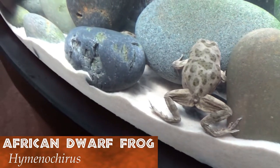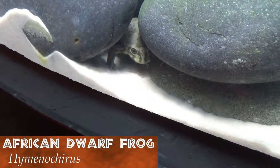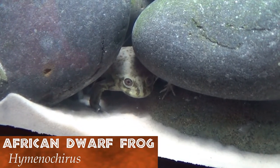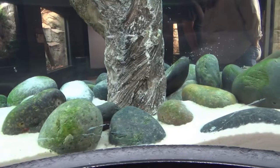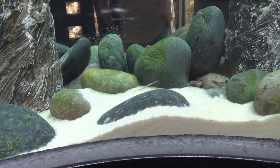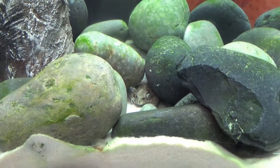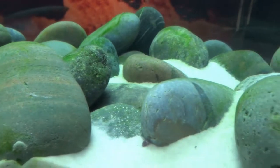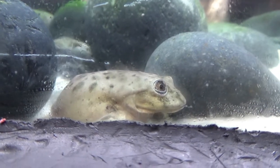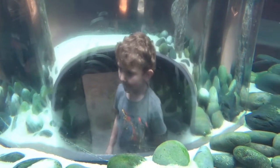In the center of the room is a glass circle of African dwarf frogs, creating a great photo opportunity or a chance to stare in childlike wonder.